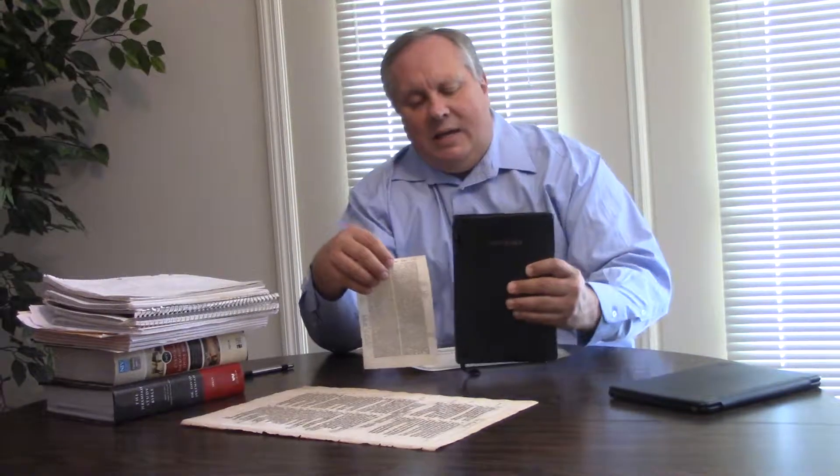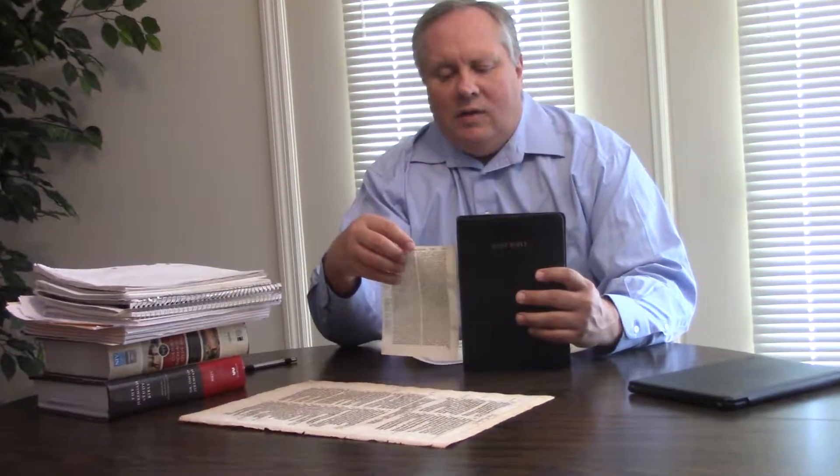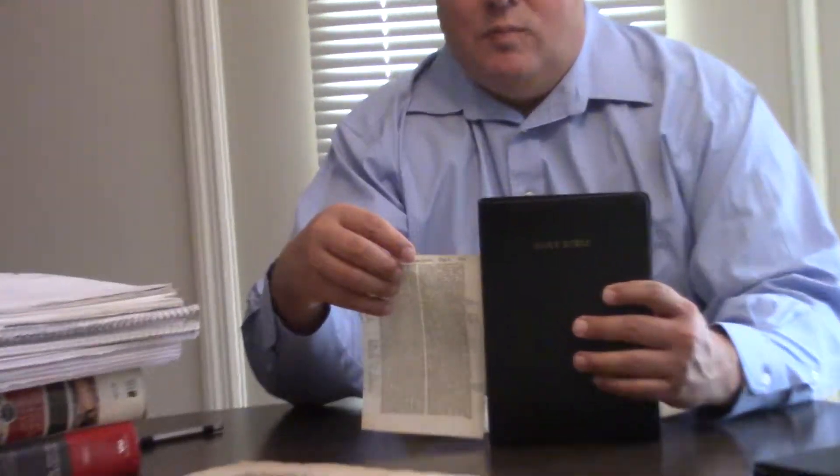It's kind of a smaller Bible. I'm going to compare it to my normal reading Bible here, the King James large print from Cambridge. And you can see that it's quite a bit smaller.